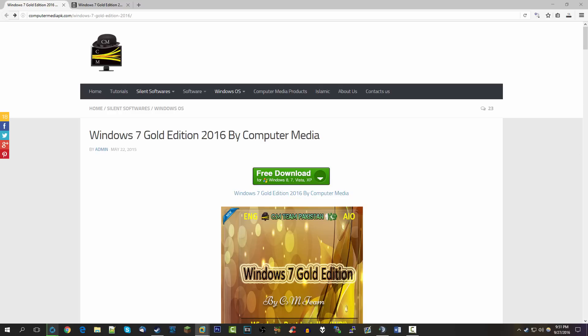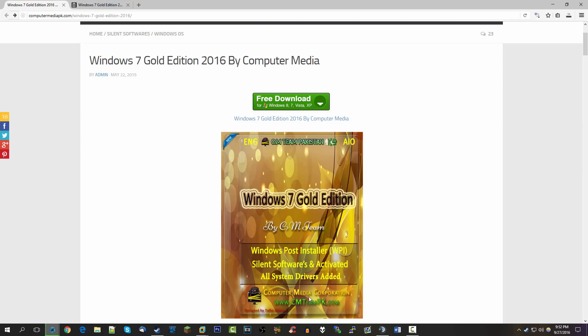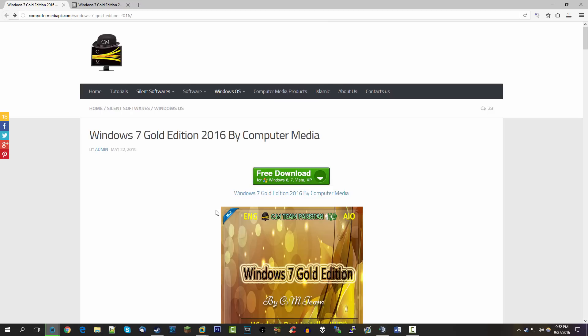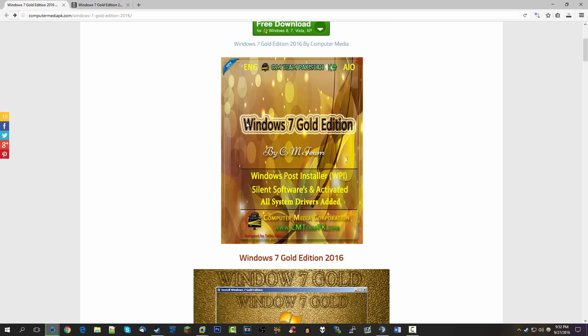As I said in that video, it was made by some guy over in Pakistan. It adds a bunch of features and themes to Windows XP. The team behind that goes by the name Computer Worm, or Computer Worm Team. Well, this group is now calling themselves Computer Media Corporation, and they're still based in Pakistan based on the 'pk' in their URL.